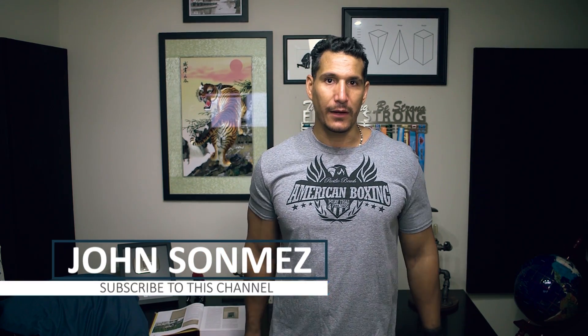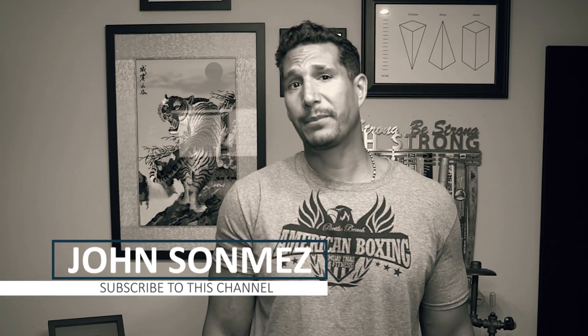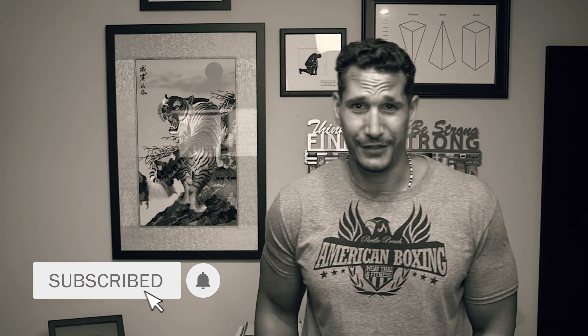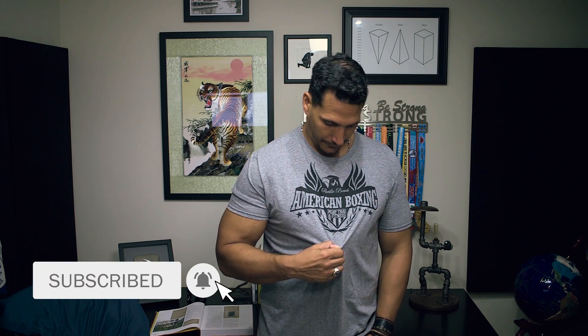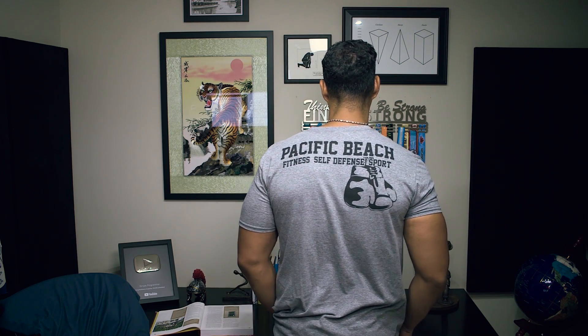Hey, what is up my friends? Today we are going to be talking about how to burn stubborn belly fat — body fat, belly fat, same thing, because that's where it is. Before I get into this, I don't have any sponsor today. I'm wearing this cool shirt from American Boxing, which is where I do Muay Thai — the best Muay Thai class in PB, San Diego. Really cool, really will get your ass kicked there, but you'll learn some shit and become a tougher person. Shout out to Dave from American Boxing for giving me this shirt.